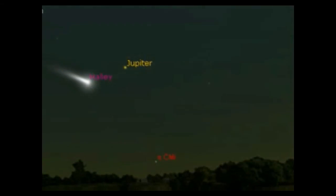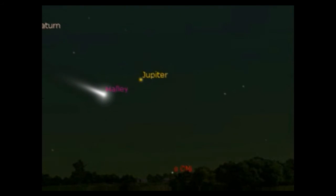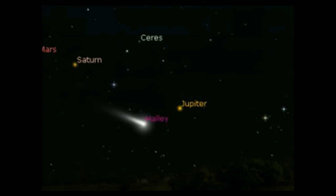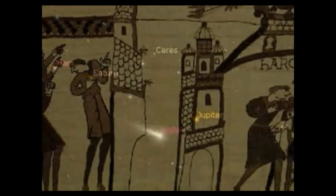More than 1,500 comets, sometimes making spectacular appearances as recorded through history, sometimes seen only through the most powerful telescopes.